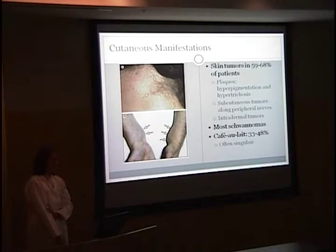The cutaneous manifestations: skin tumors are seen in about 59 to 68% of patients. These are often plaques with hyperpigmentation and hypertrichosis, usually less than two centimeters. You can also have subcutaneous tumors along peripheral nerves and intradermal tumors, most often schwannomas. Café au lait spots are much more common in neurofibromatosis type 1 — for NF1 diagnosis you need more than six lesions greater than 15 millimeters. In NF2, you can still have a café au lait spot, but it's usually just one.